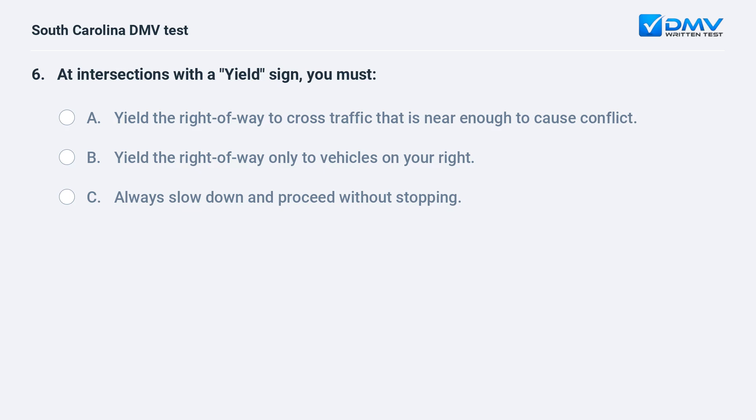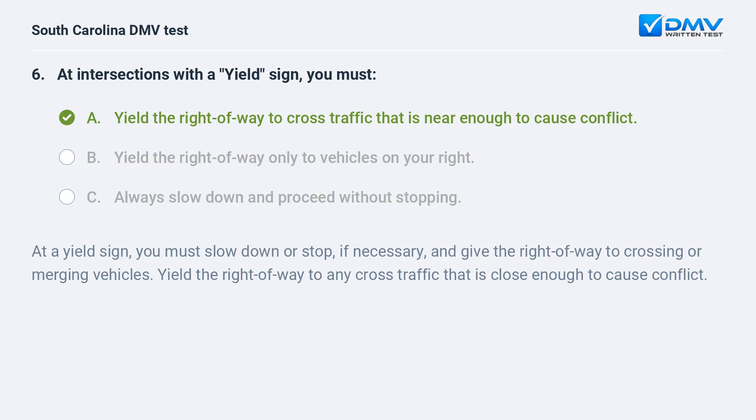At intersections with a yield sign, you must: a. yield the right of way to cross traffic that is near enough to cause conflict. b. yield the right of way only to vehicles on your right. c. always slow down and proceed without stopping. Answer: a. yield the right of way to cross traffic that is near enough to cause conflict.